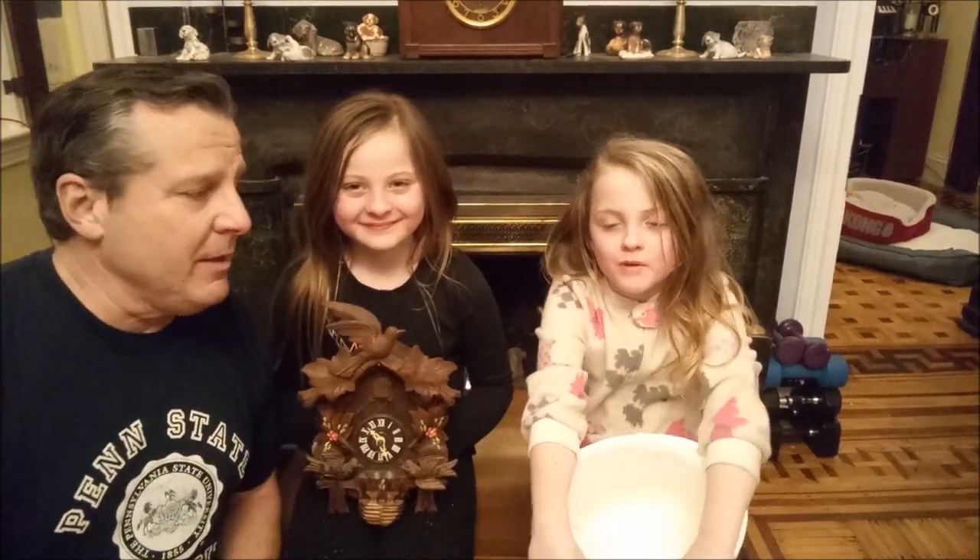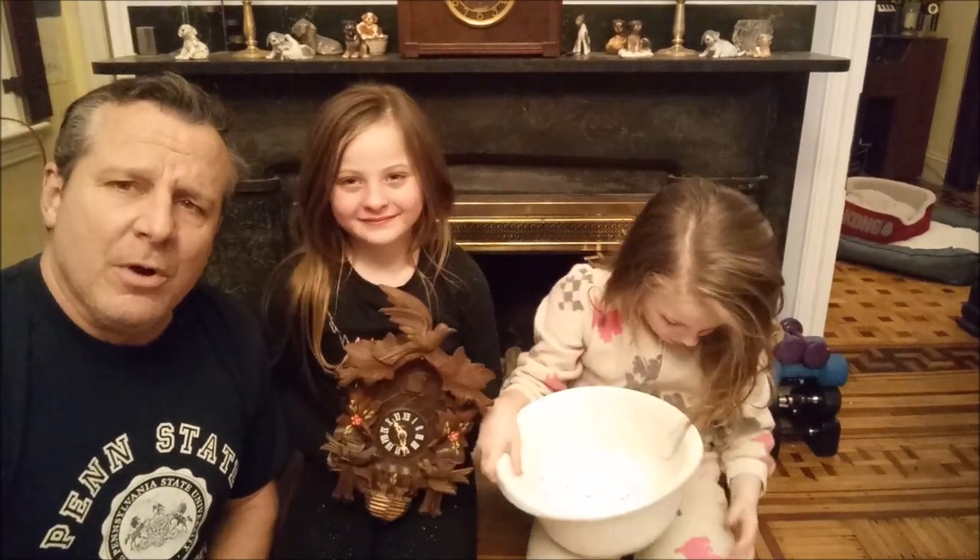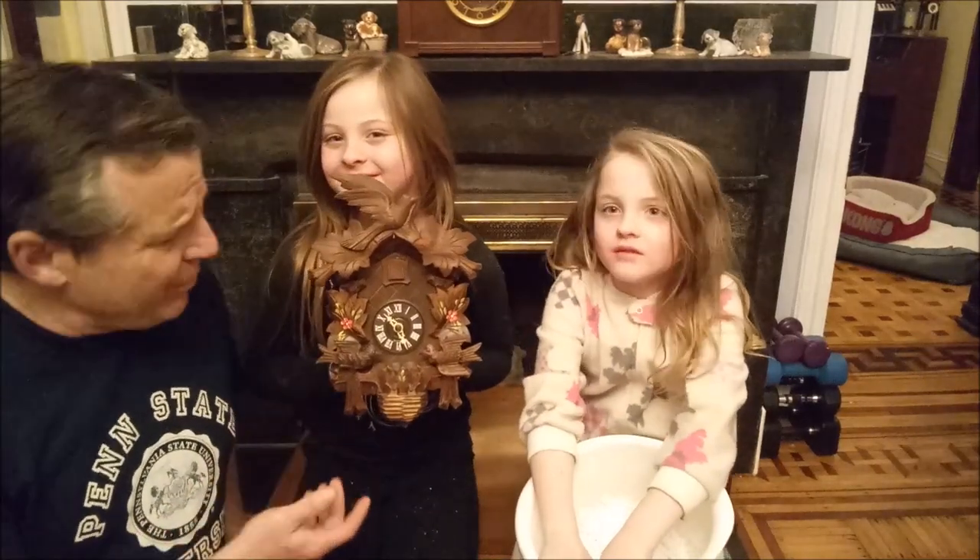Hi, this is the Clock Guy and the Clock Girls, and we are going to do a drawing for a giveaway of this beautiful cuckoo clock.